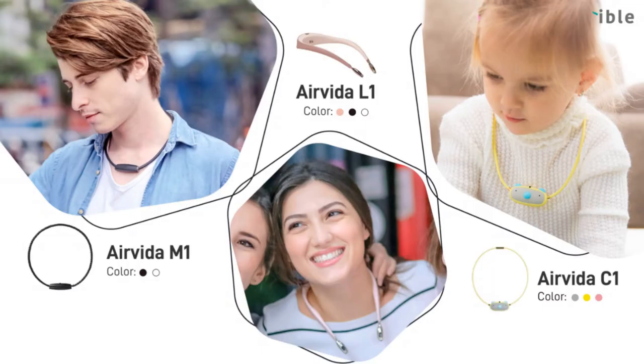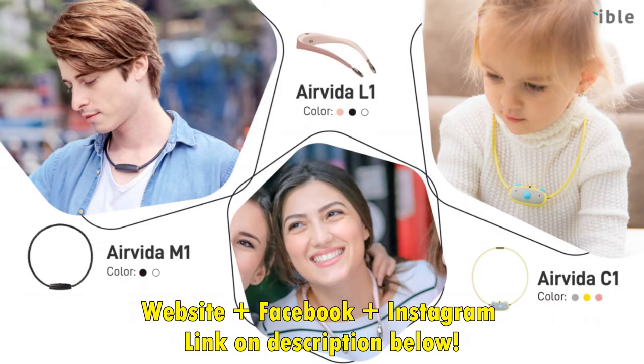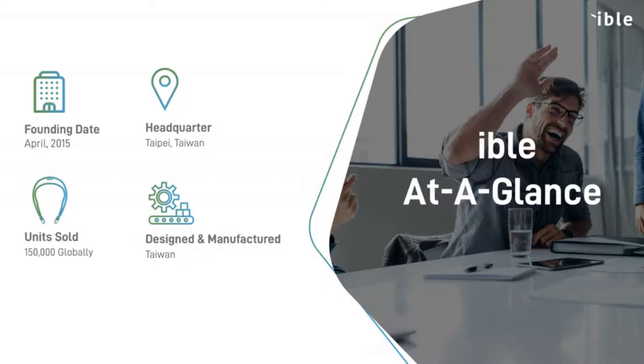Hello everyone, it's me once again. What we have here is a product called AirVida M1 by a company called iBull. Not only the M1, they also provide the well-known L1, which has a harder back and two feet that go directly to your nostrils, and the C1, which is mainly for children and is quite cute. These are known as one of the world's smallest and most powerful wearable ionic air purifiers, designed and manufactured in Taiwan, which is known for very good quality.